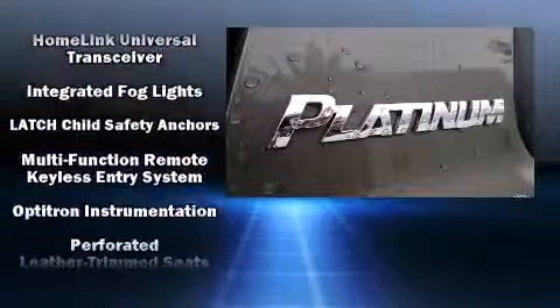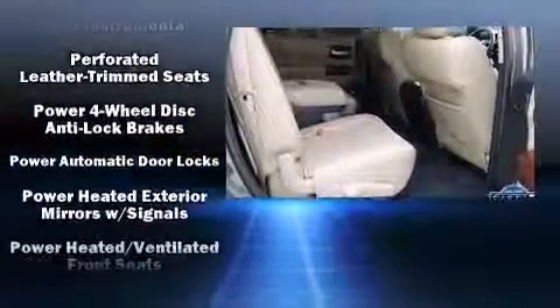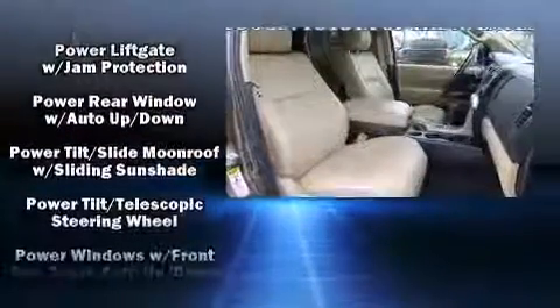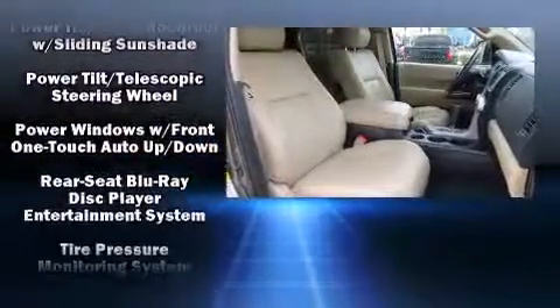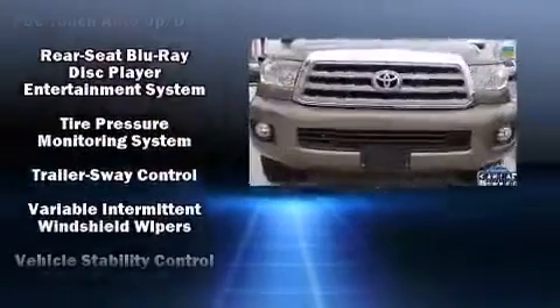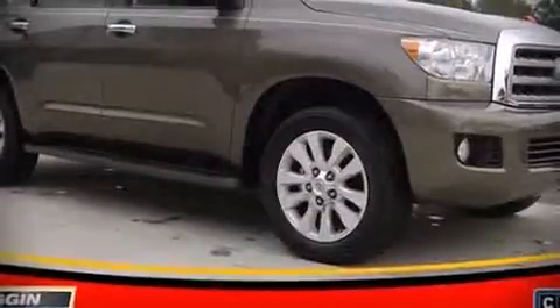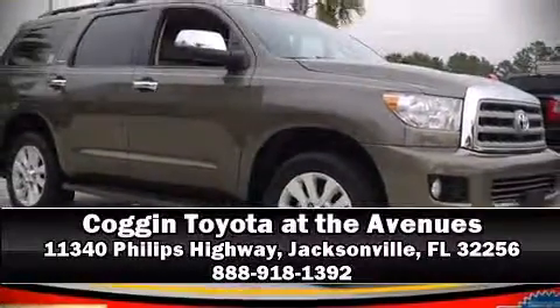Audio features include a CD player with MP3 capability and 14 speakers, yielding maximum audio versatility. Safety equipment has been integrated throughout, including dual front impact airbags with occupant sensing, airbag head curtain airbags, and four-wheel disc brakes with ABS. Stop by our dealership or give us a call for more information.